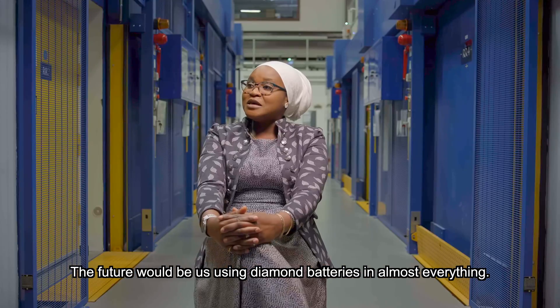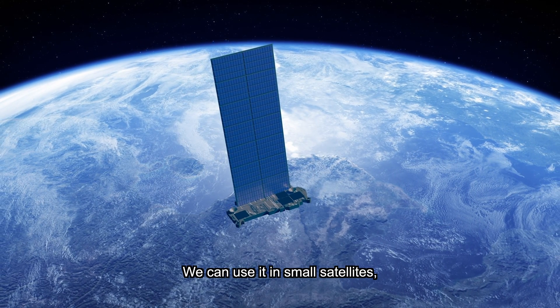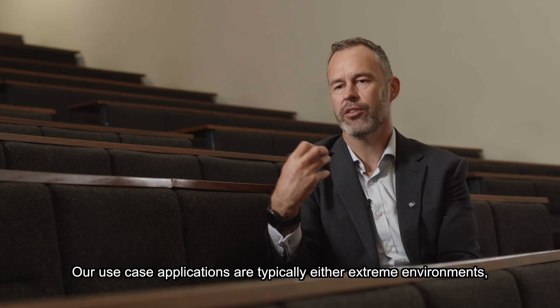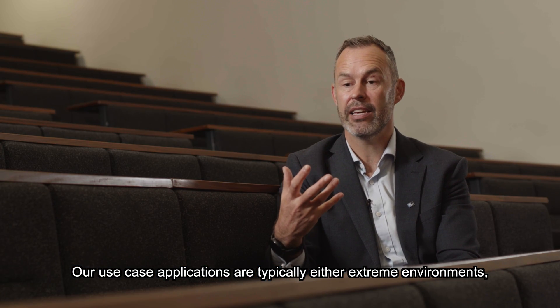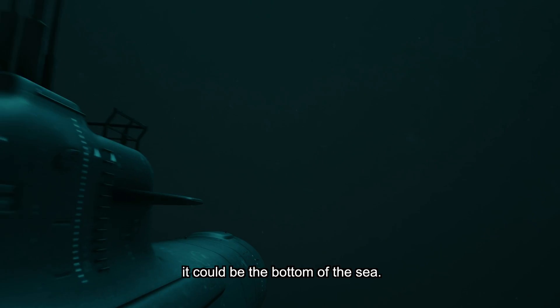The future would be us using diamond batteries with almost everything. You can use it in small satellites, in computer chips, remote controls, wristwatches. Our use case applications are typically either extreme environments — so this could be space, or it could be the bottom of the sea.